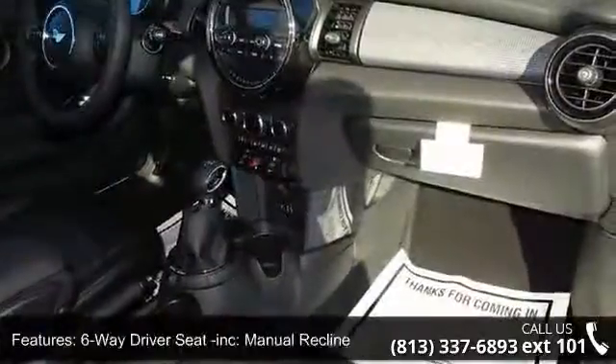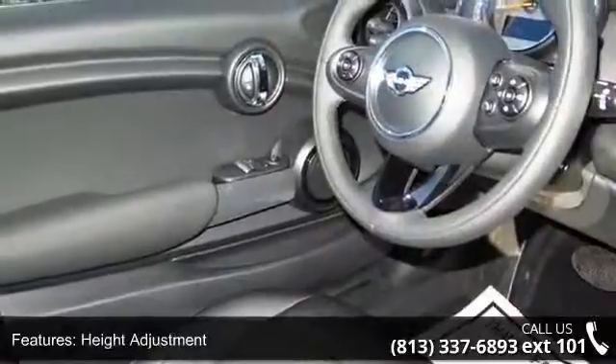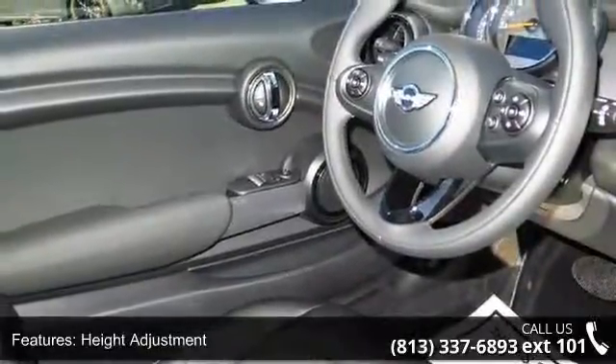6 way passenger seat included with manual recline, air filtration, analog display, cargo space lights, and covered dashboard storage.